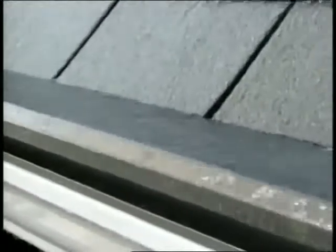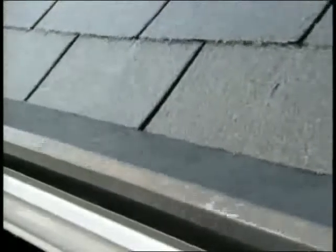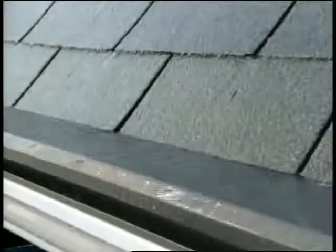We're often asked, where does the water go? In a downpour, rainwater flows smoothly through the pre-adjusted openings, following Gutter Topper's curved shape right into your gutter. It works because of surface tension, a principle of physics that water will flow along the contours of a curved surface.